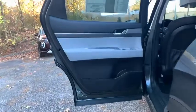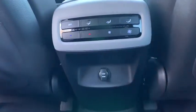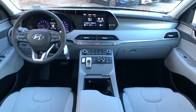Traction control, dual airbags, alloy wheels, power steering, four-wheel disc brakes, power windows, security system, electronic stability control, rear window defroster, trip computer.